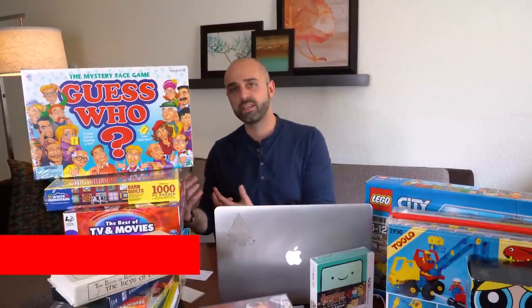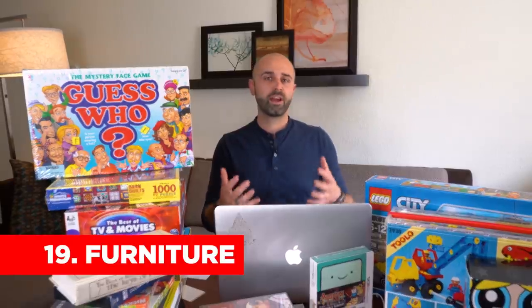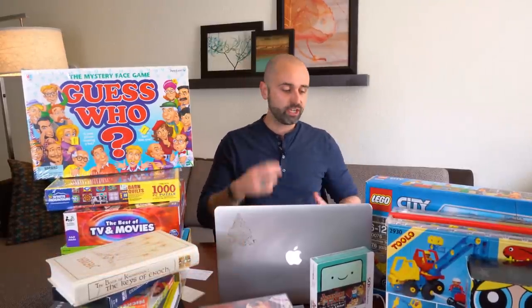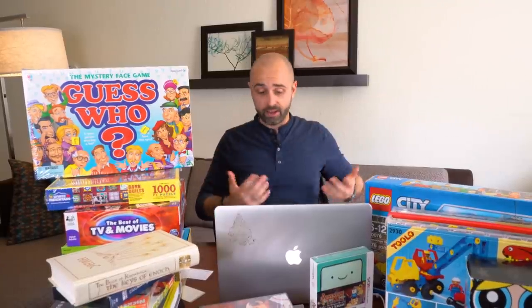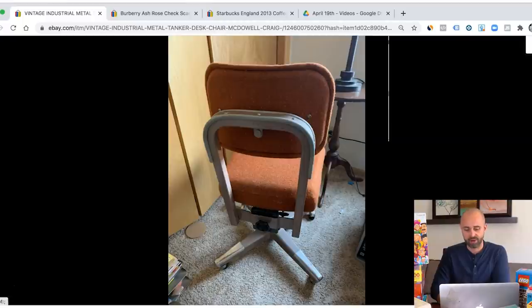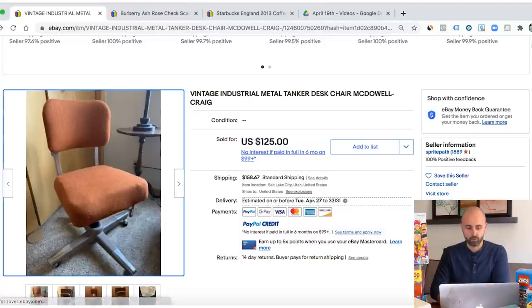Next up from thrift stores — and this is something that a lot of people pass up because it takes a lot of space — is furniture, especially vintage furniture. This is an area I've chosen not to get into because I like smaller, easier, quick-flip items. But there are people who have the knowledge of what's valuable, what's a collector's item. Here's an example I found in the sold listings — a vintage industrial metal tanker chair that sold for $125. If you're looking for something that can be high profit, maybe high risk, something that could make you a lot of money, look into furniture and study up on it.